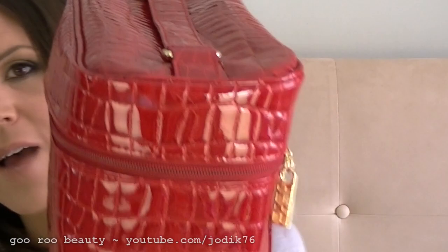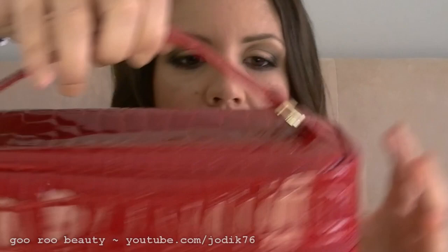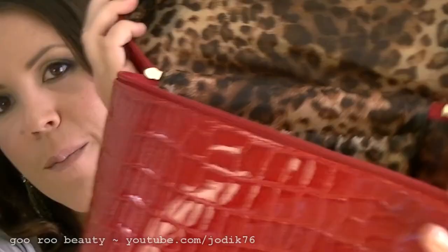The gift set comes in a lovely sort of animal print — a crocodile print type red color beauty case. It does have a handle, lovely gold finishes, and a double zip. The lining on the inside is a silky sort of leopard print.